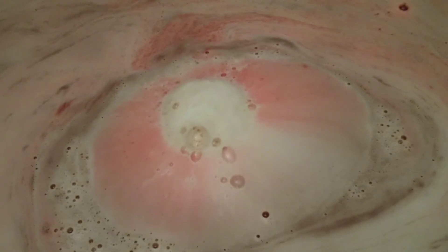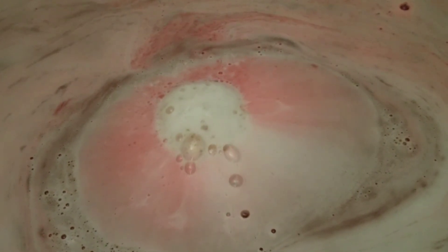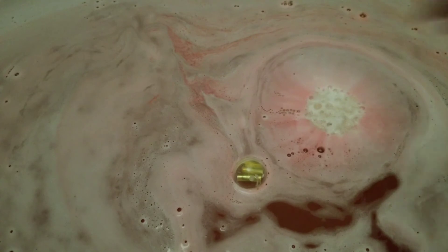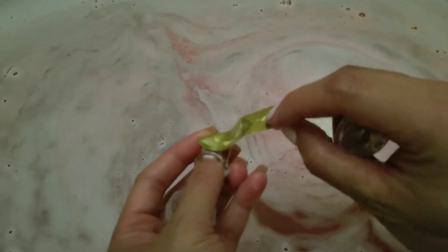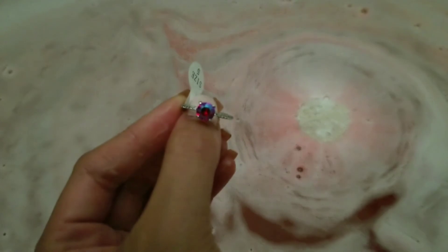While this one wasn't very fizzy, it was very foamy — it left my bathtub with a lot of foam, which was really fun for my son. As always, when your bath bomb is finished, your ring will just stay floating at the top, and inside you'll get a strip of paper with a code that you put online so you can get the appraisal value of your ring. This one appraised for $25.